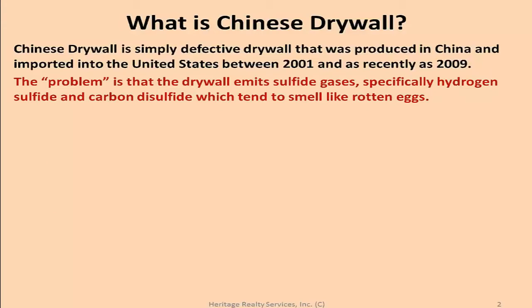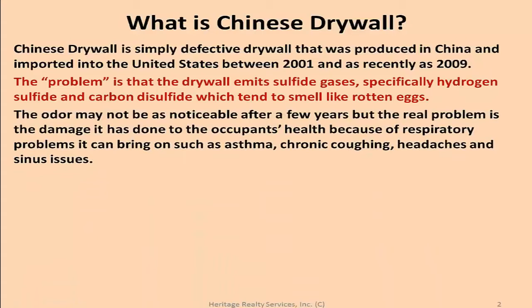The odor may not be noticeable after a few years, but the real problem is the damage it's done to the occupants' health, because of respiratory problems it can bring on such as asthma, chronic coughing, headaches, and sinus issues.